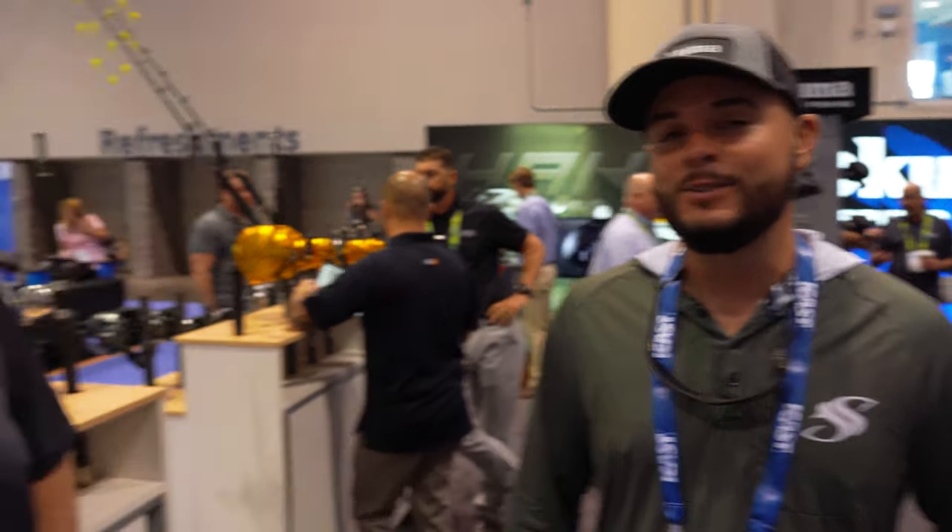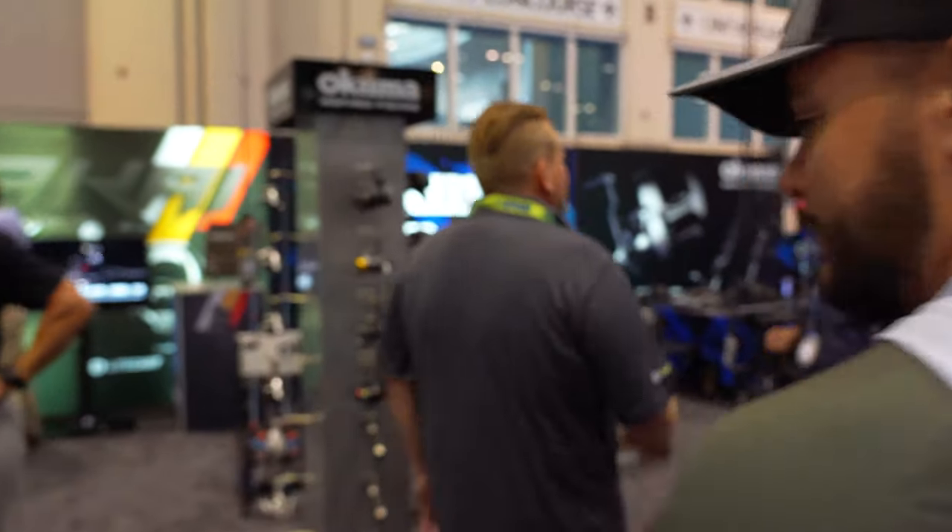Hey guys, we made it to the Okuma booth — Soft Steel, Fish Lab, they're all combined here. We've got Davey. You probably know Dave if you've watched the Okuma channel. He leads that channel along with me and John. He's also got his own channel, Davies World Fishing on YouTube — a lot of how-to's, kayak fishing. On the Okuma side it's Okuma, Fish Lab, Soft Steel — Tune-Up Tuesdays and all kinds of fun stuff going on.